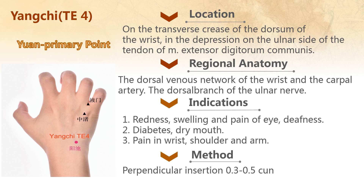This slide shows acupoint Yangchi TE4. Its location is on the transverse crease of the dorsum of the wrist, in a depression on the outer side of the tendon of extensor digitorum communis. Its regional anatomy includes the dorsal venous network of the wrist and the carpal artery. It has a good effect of clearing away heat. Its indications include redness, swelling, and pain of the eye, deafness, and pain in the wrist, shoulder, and arms. In addition, this acupoint can be used to treat diabetes. The needling method is perpendicular insertion 0.3 to 0.5 cun.